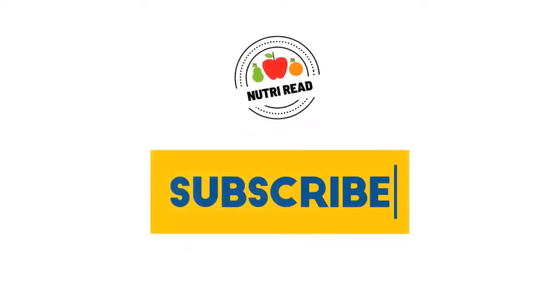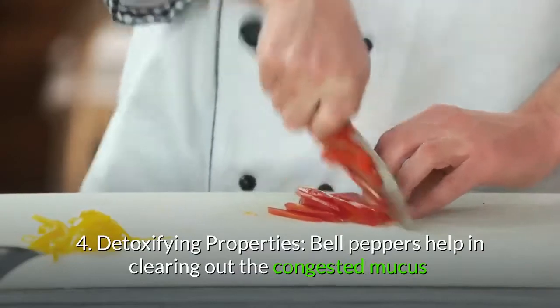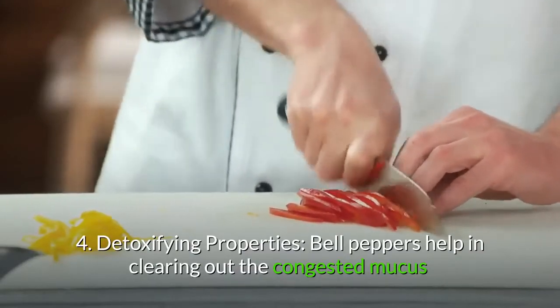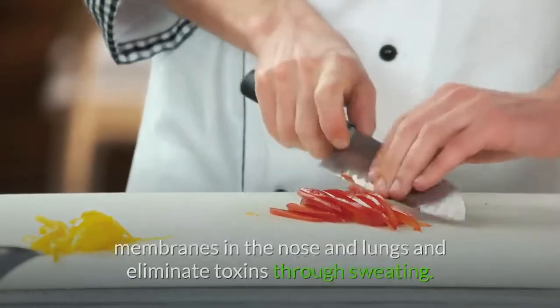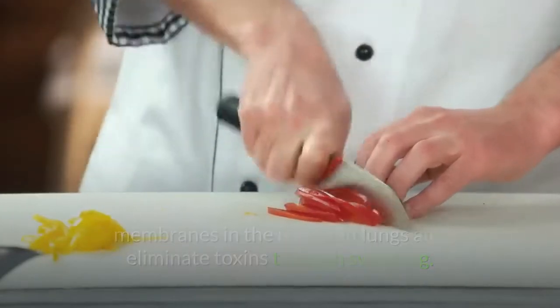4. Detoxifying properties. Bell peppers help in clearing out the congested mucous membranes in the nose and lungs, and eliminate toxins through sweating.